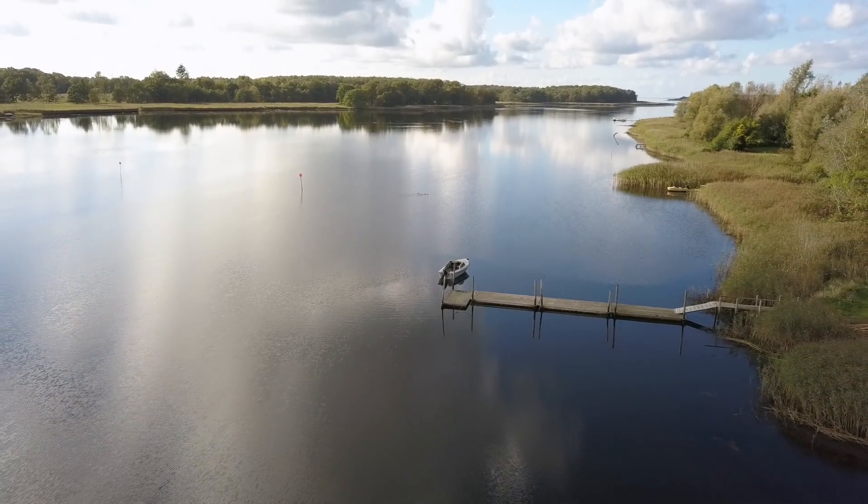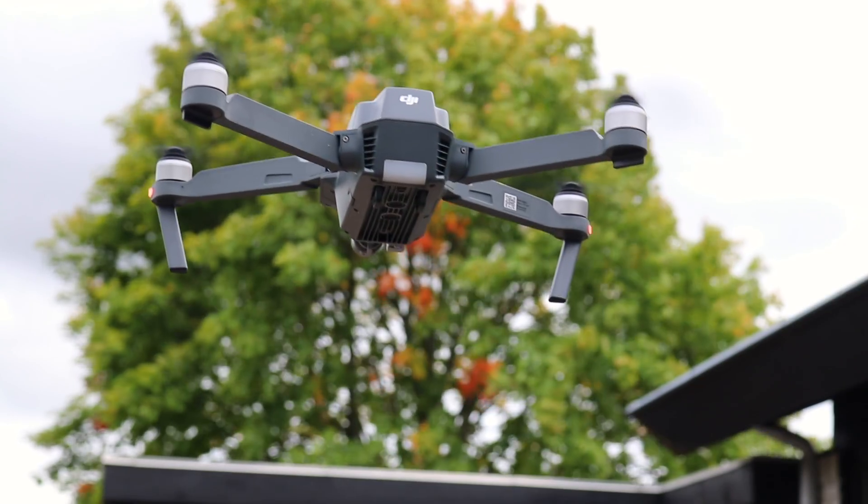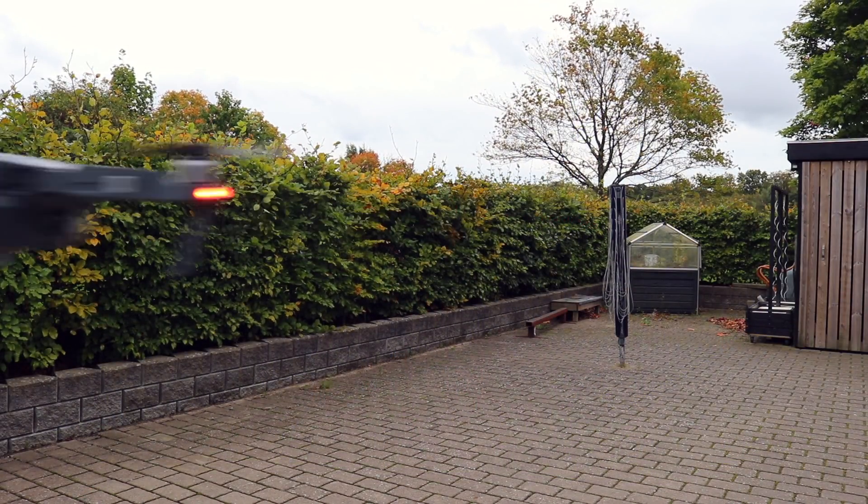Drone pilot mistake number four: flying backward. It's very popular to fly backwards to capture great-looking shots, but most drones are not equipped with rear obstacle avoidance systems. This makes it more risky flying backwards with no sensors and no camera feed. Make sure to check your surroundings before flight and keep a safe altitude above potential obstacles.